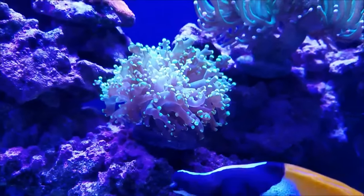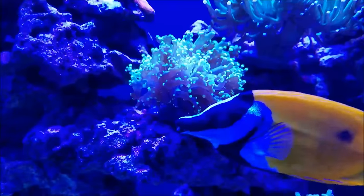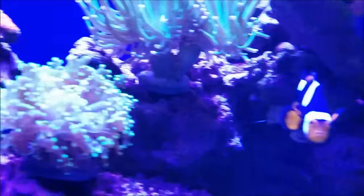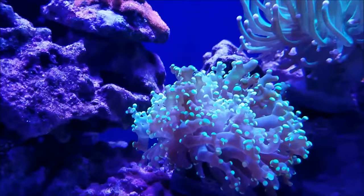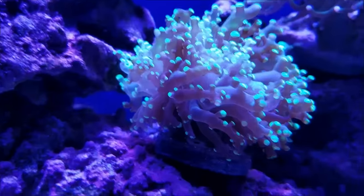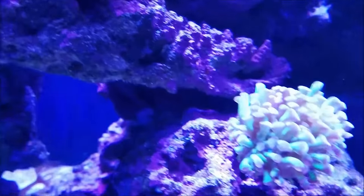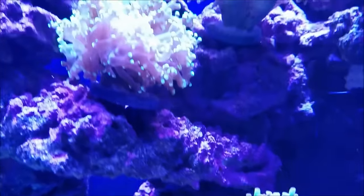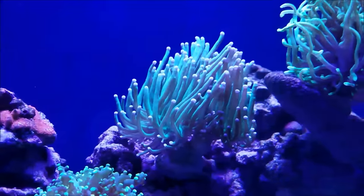It really likes this spot even though it gets a little bit more flow than its neighbor, but it has filled out and grown pretty well and the tentacles are thickening up. The hammer coral below it has split into two heads, so the frag corner of the tank is really doing well.